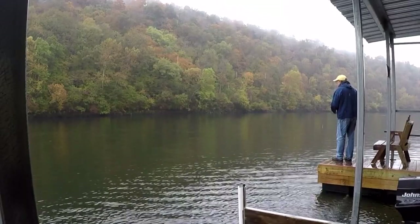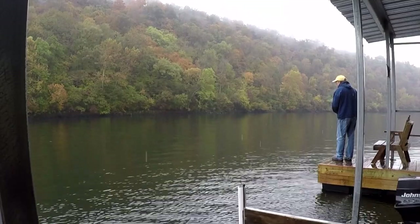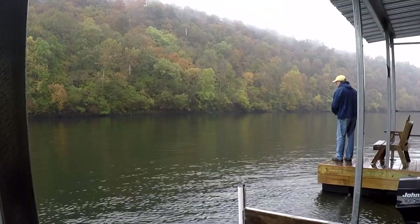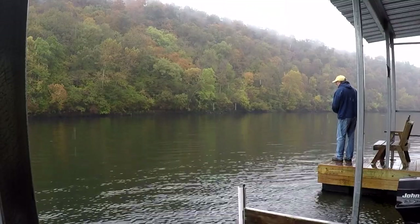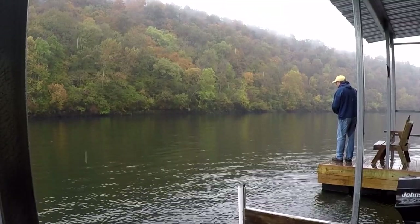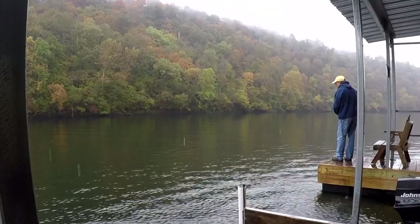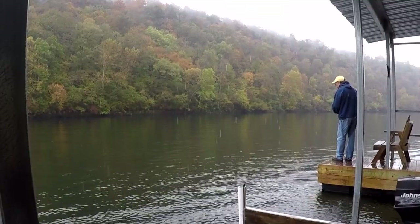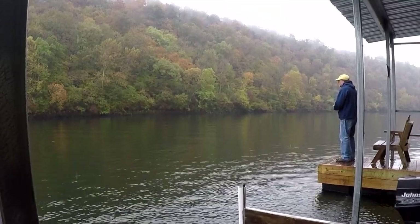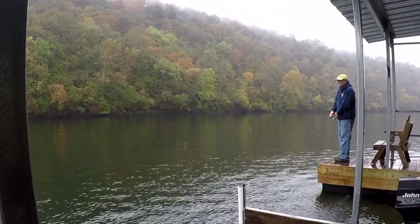The leaves on the trees are really starting to turn just in the last couple of days — you can see it's really good and pretty. I think it's supposed to get warmer in the next few days and supposed to have a nice weekend. I don't think it's supposed to rain. This is my favorite weather — just a light drizzle.